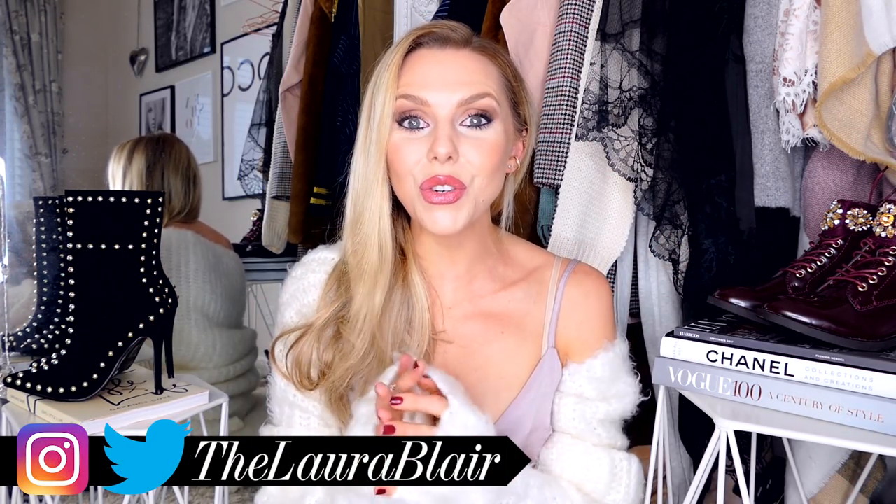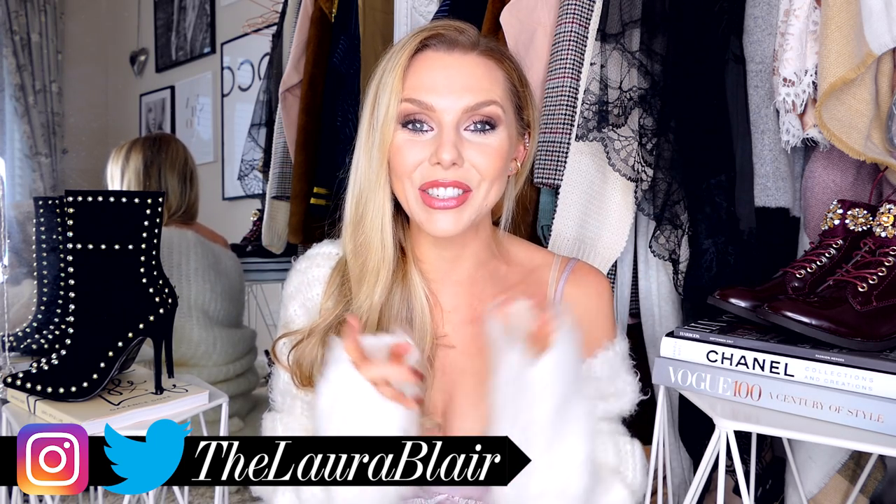Hey everyone, welcome back! I have a haul for you guys — I've not done a haul in so long that I'm really excited to show you all. As you can see, my rail is so full behind me. I asked on Instagram — I did a poll to see whether you wanted a haul or a designer boot dupe video, because I managed to find so many boots that were on the catwalk for a fraction of the price. I might do a haul today and show you a couple of the boots, then share a lot more in the next video.